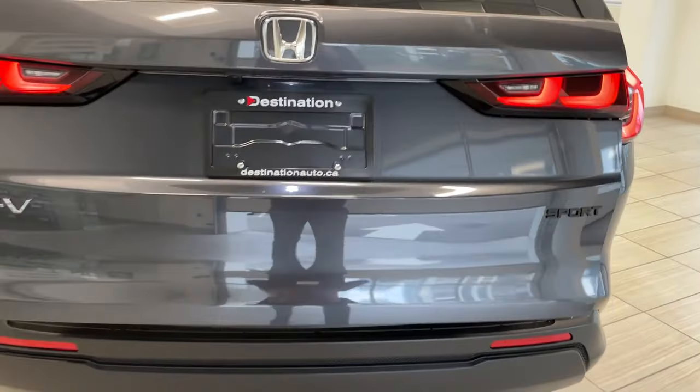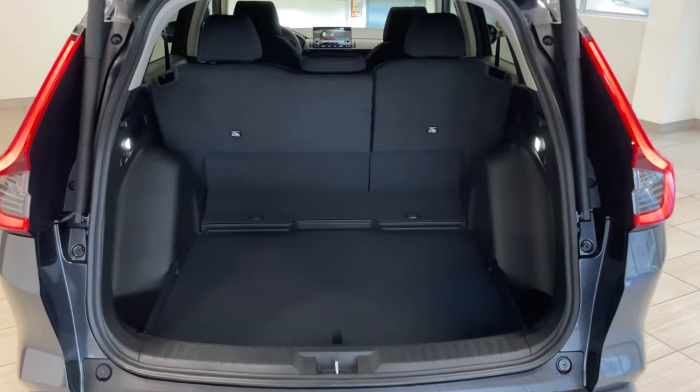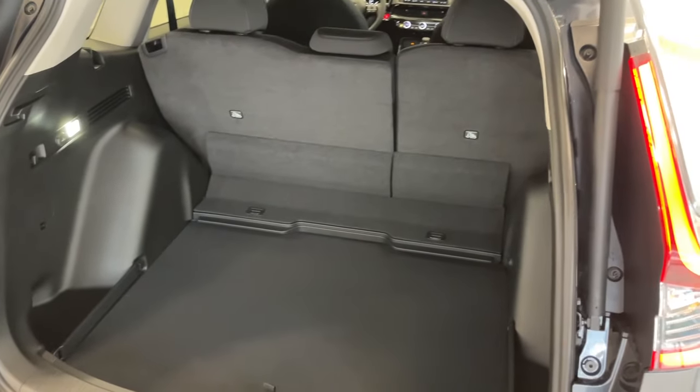Pop this open here. Check out the amount of space in there — that is just crazy. Tons and tons of room.